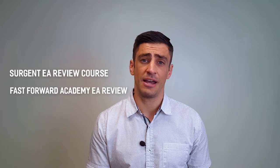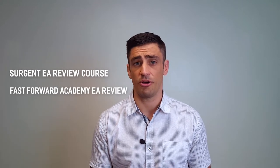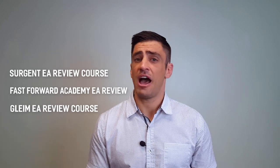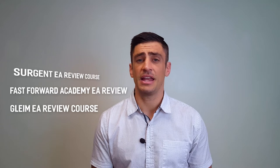The faster you study, the faster you can go take those exams and pass them. There are three study courses that I recommend. The first is called Surgent. The next is Fast Forward Academy, which is the one I personally used to help me pass the enrolled agent exams. And the last is Gleam. These all have very good reviews and I would recommend any of those three in order to become an enrolled agent.